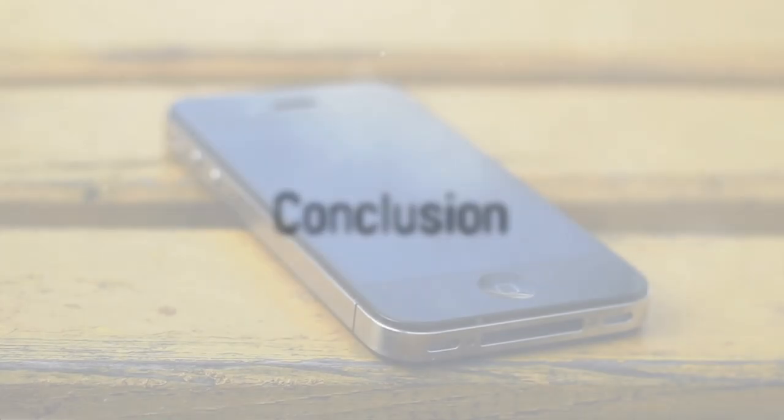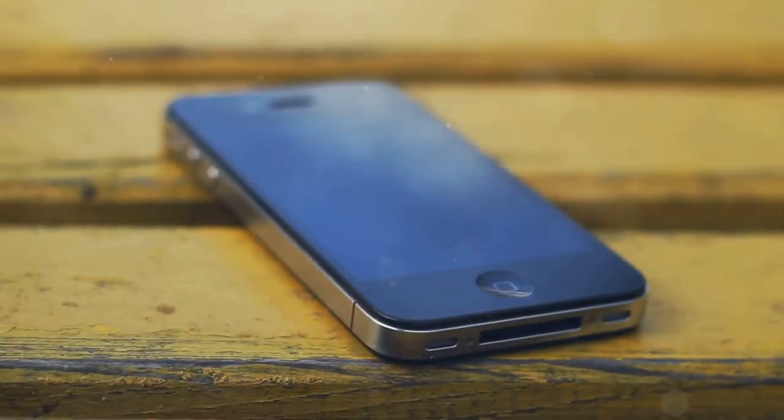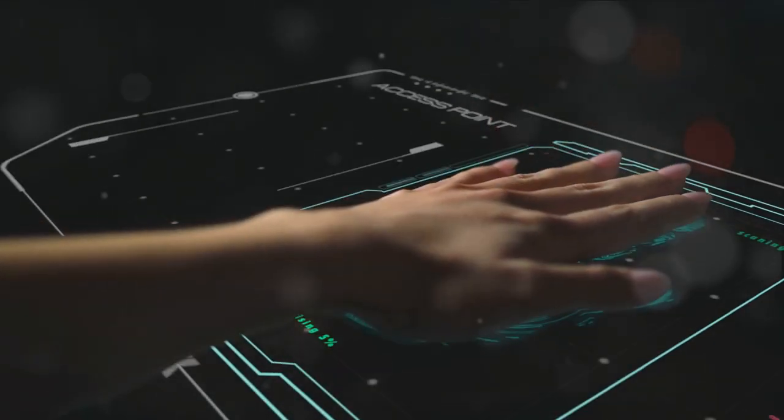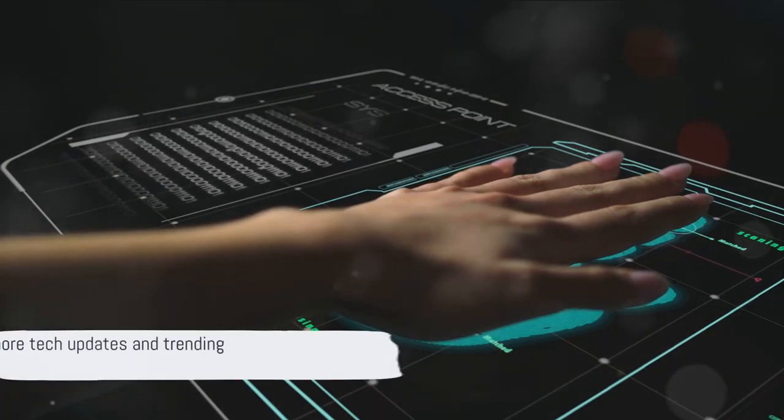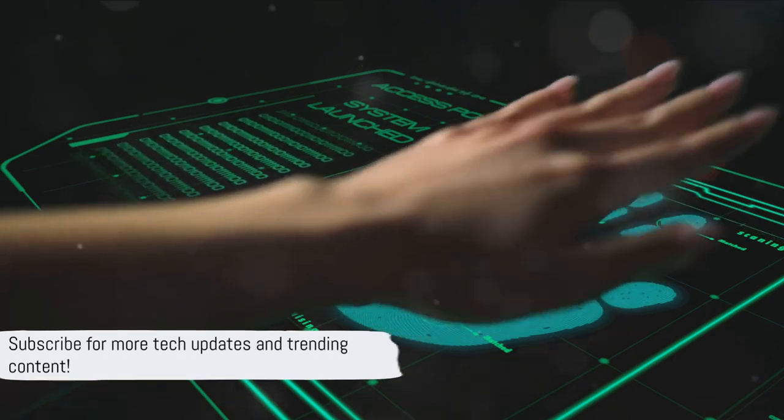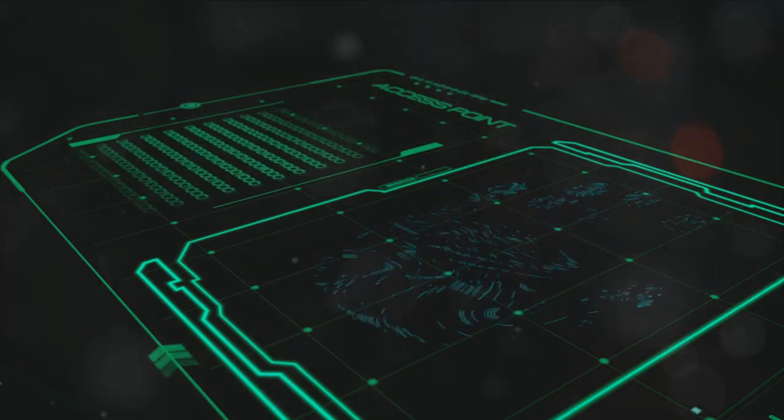There you have it — the top 5 cool features of the iPhone 15 you probably didn't know about. From advanced security to an AI-driven experience, these innovations truly redefine user experience. Don't forget to subscribe for more content like this and stay updated with the latest tech trends.